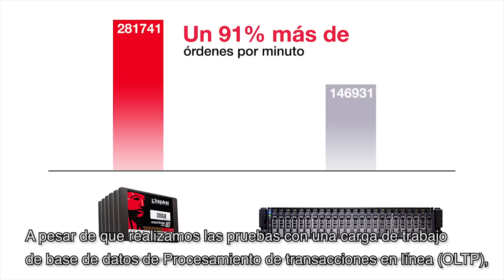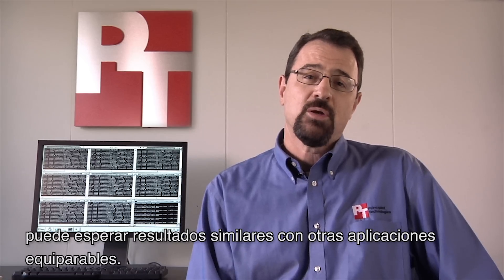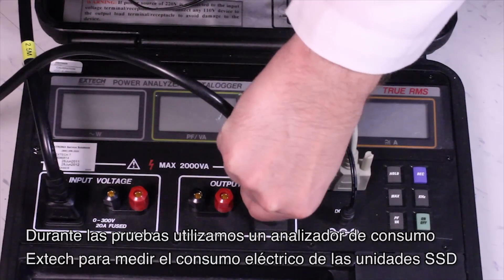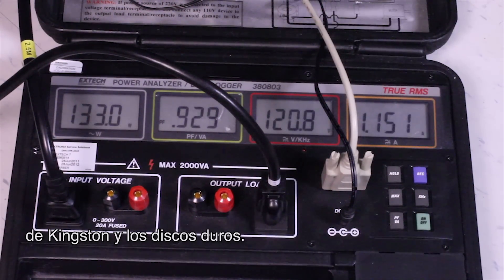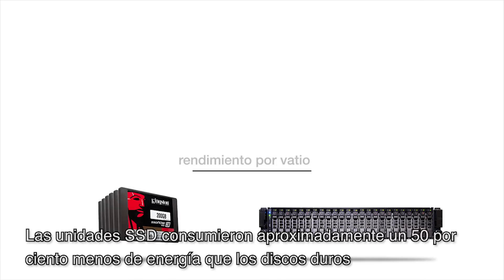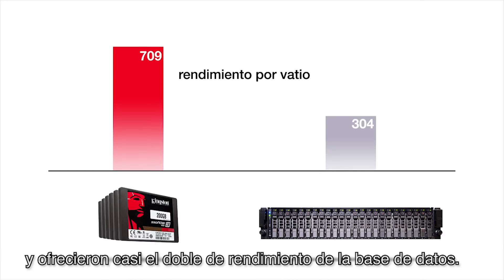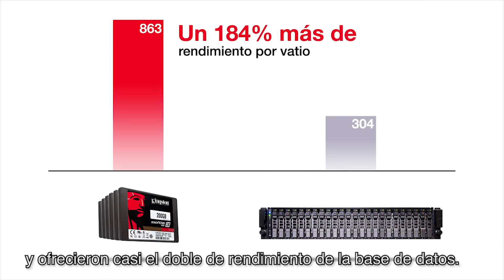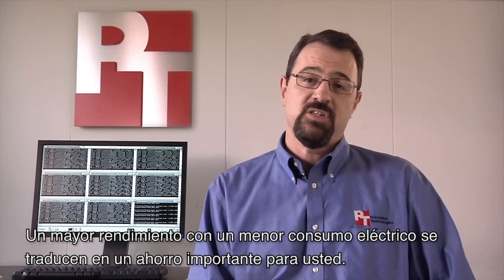While we tested with an OLTP database workload, you could expect similar results with other comparable applications. During our testing, we used an X-TEC power analyzer to measure the power usage of the Kingston SSDs and the hard disks. The SSDs consume nearly 50% less energy than the hard disks, while delivering almost twice the database performance.